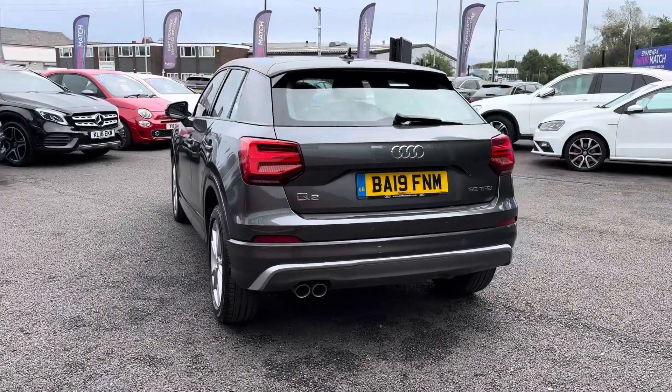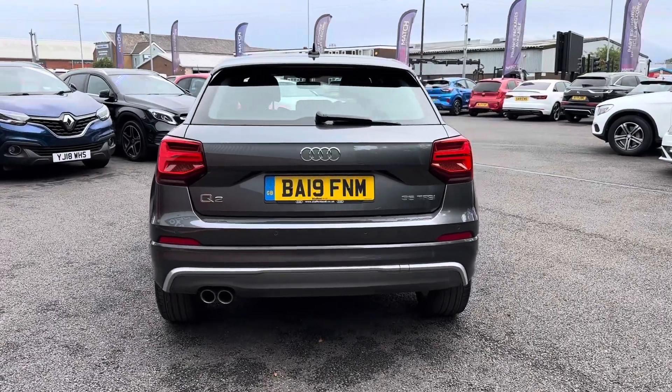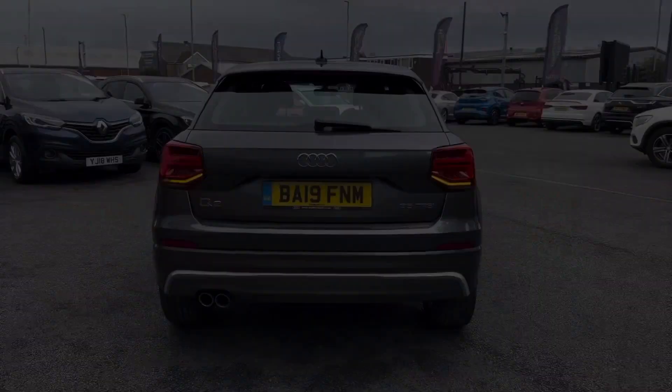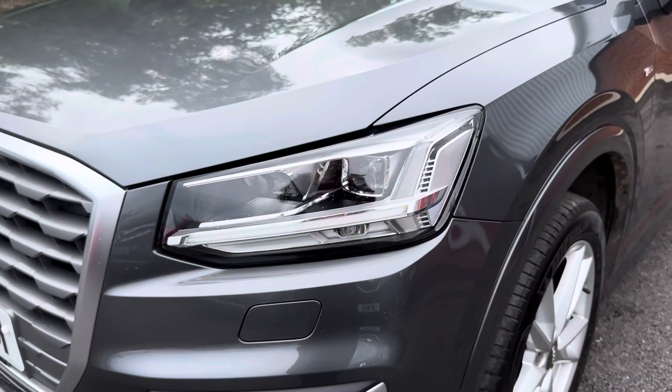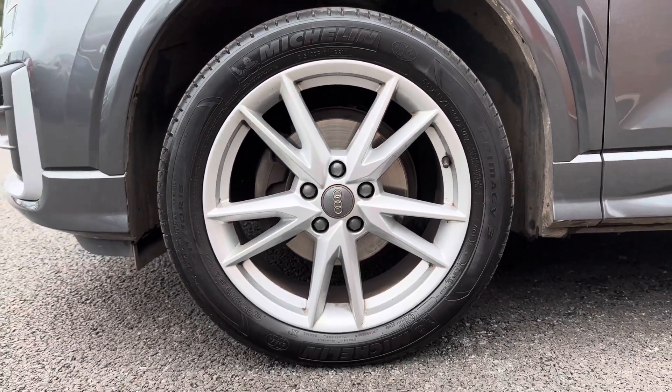With your 1.2 petrol engine, it is the ideal nippy city upgrade for any individual, with plenty of space and top features including your LED headlights and 18-inch five-spoke Y-design alloys.